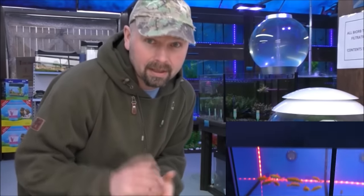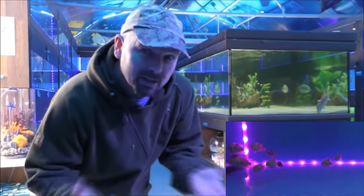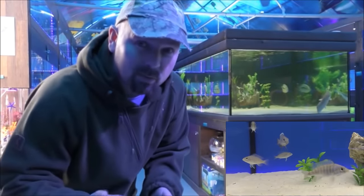Hello there, welcome back. I'm back at Lanchester Dramatic Aquatics, and they're getting ready for their grand opening this weekend. As you can see, that monster tank is now clear, and there's some decent fish in there, so we'll take a look at that in a moment.